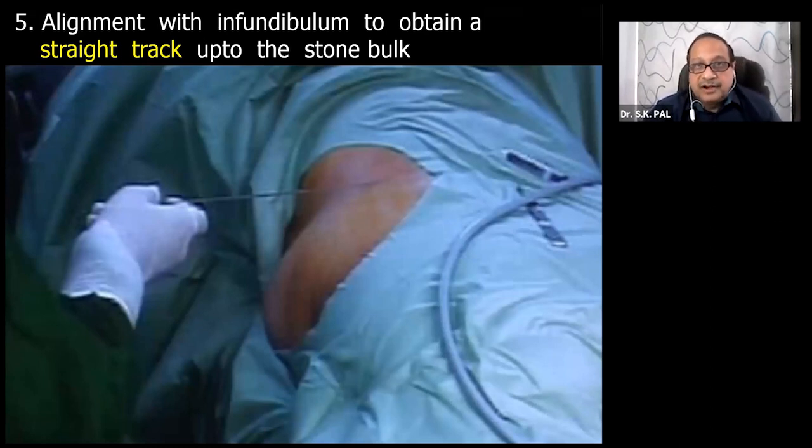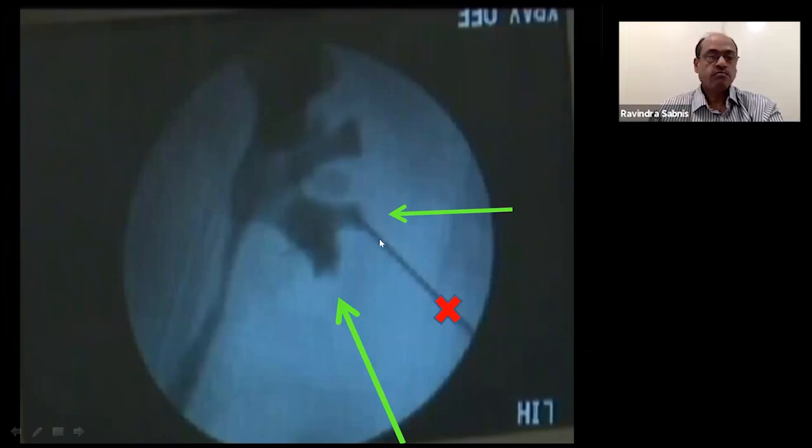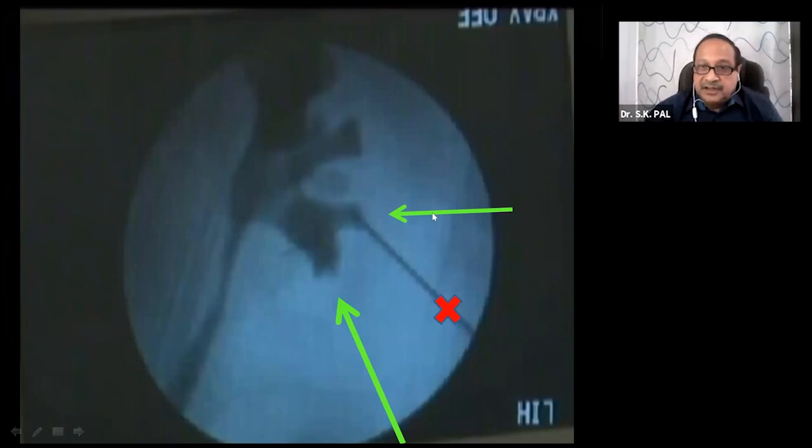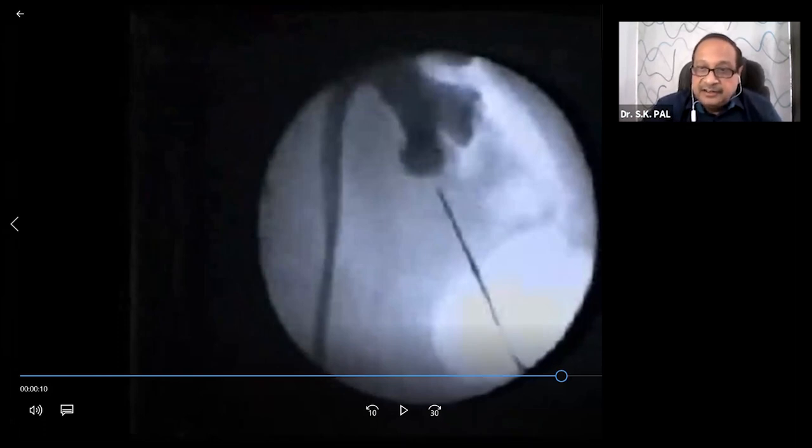Once contrast has been injected, design your track — it should be a straight track in alignment with the infundibulum. Position the needle in alignment with the infundibulum through which you are going inside; never place the initial puncture needle obliquely, as tearing adherent parenchyma will cause bleeding. As the needle goes in, you encounter the first resistance at the lumbodorsal fascia, then a second resistance at the renal capsule — increase pressure and you will go in.